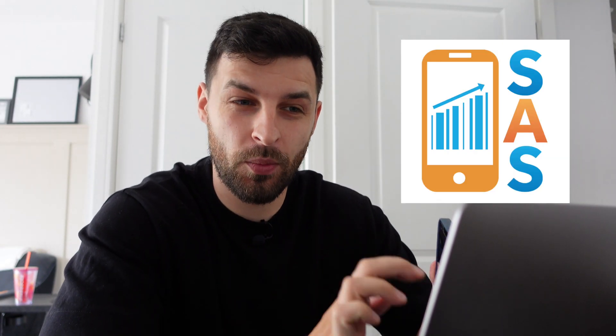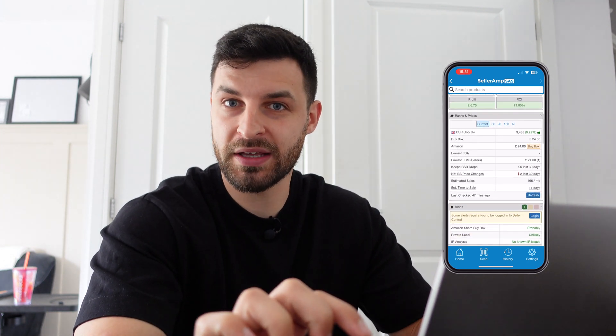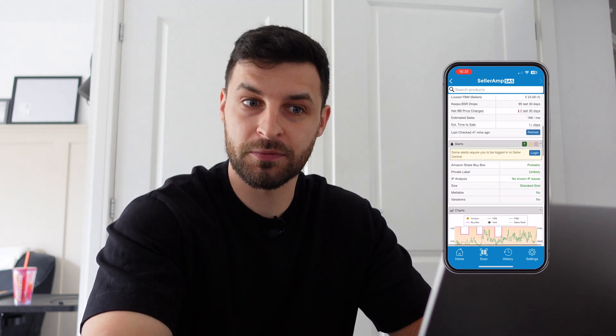Seller Amp is going to be your main tool for finding profitable products. Essentially what it does is find that product on Amazon and show you the minimum cost price, what it's selling for at the moment, and it also gives you a Keeper graph which will tell you whether the item is worth buying.